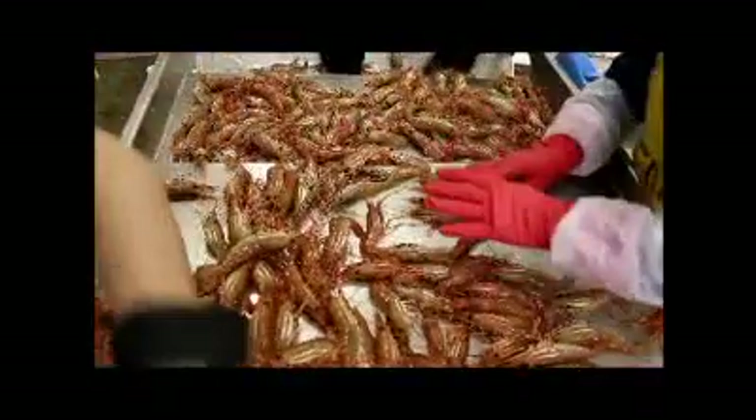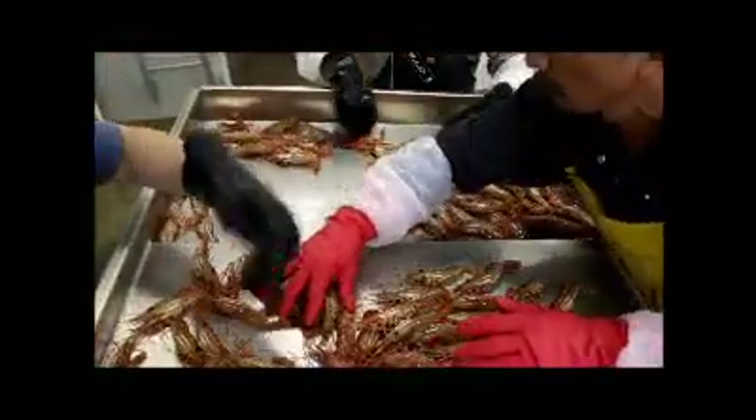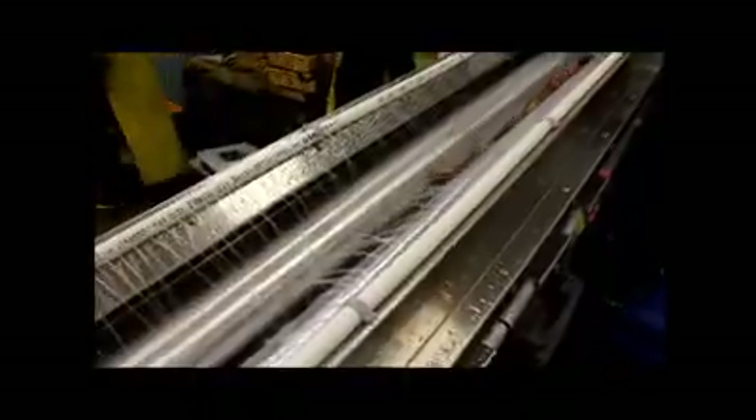Once the prawns arrive at the Sea-to-sea plant, they go to a sorting table where they are graded by size. They are inspected for quality, then custom packed and blast frozen at minus 40 degrees Fahrenheit.